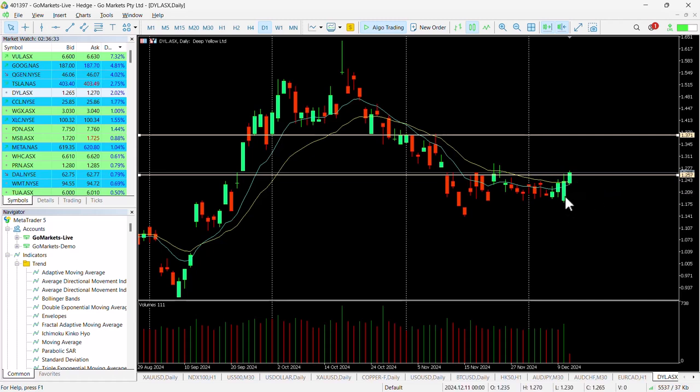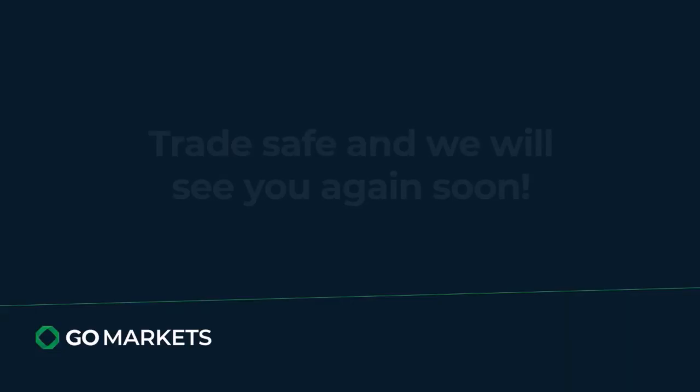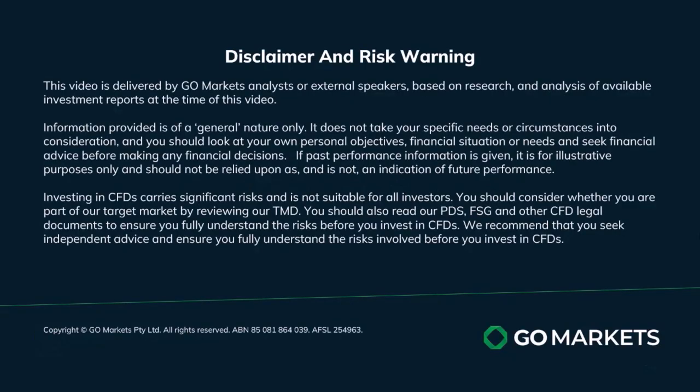So the push through there could be interesting — one to keep an eye on. Maybe check in on it in the last hour to make sure it's held its position over 126. And of course, as always, make sure you follow your trading plan. Trade safe and see you again soon, bye bye for now.